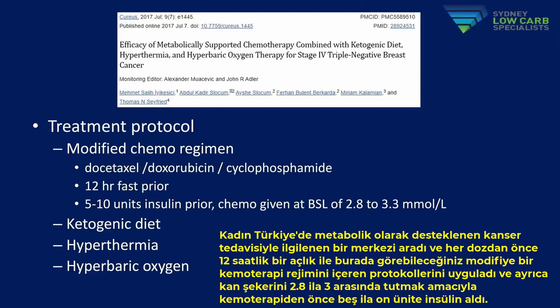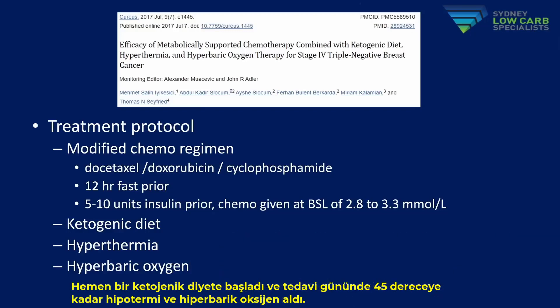She sought out a centre in Turkey with an interest in metabolically supported cancer treatment. She underwent their protocol, which involved a modified chemotherapy regimen, with a 12-hour fast prior to each dose. She also received 5 to 10 units of insulin prior to chemo, aiming to get her blood sugar between 2.8 and 3.3. She was commenced on a ketogenic diet immediately, and on treatment days also received hyperthermia up to 45 degrees and hyperbaric oxygen.